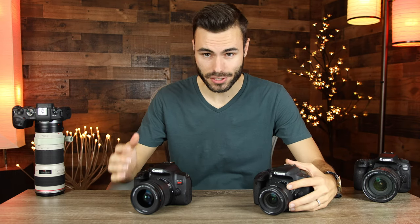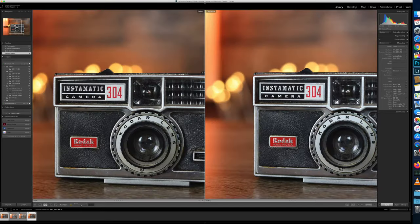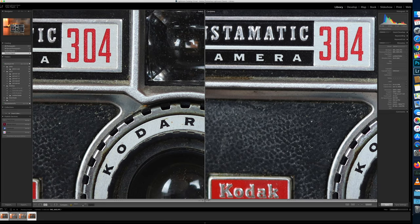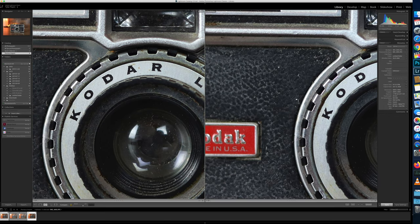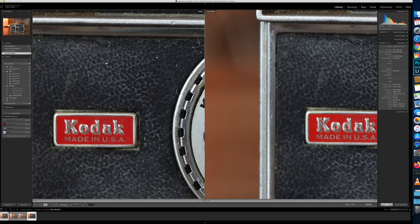Now let's get to the actual head-to-head image quality comparison. Here are our first two sample pictures — the photo to the left was taken with the Canon T7i and the photo to the right with the Canon T8i. Settings used were 1/50th shutter speed at f2.8 and ISO 400 for both. Zooming in to check for sharpness, both are very, very similar — there really isn't much more detail in one than the other. I manually focused both pictures for the most accurate comparison.